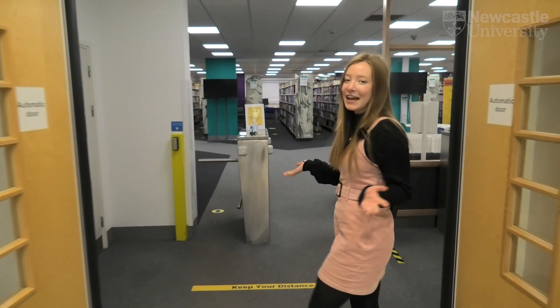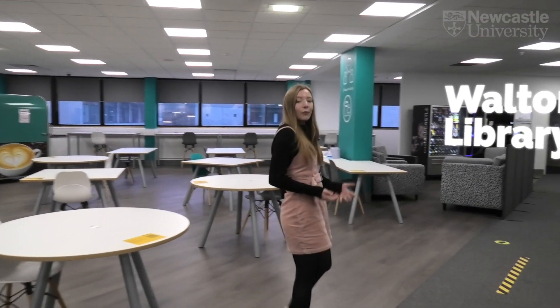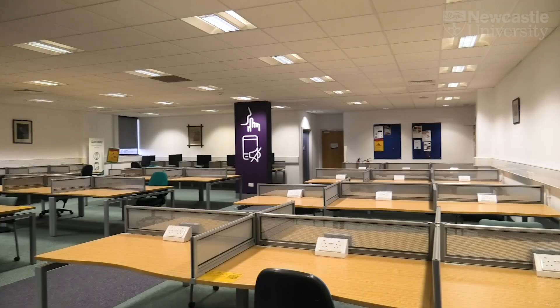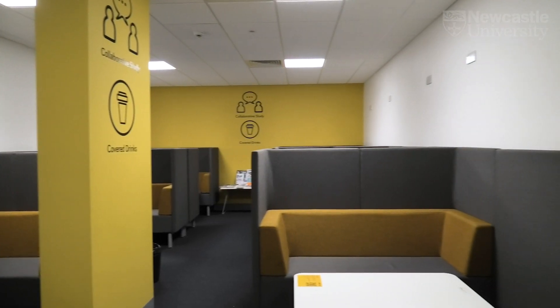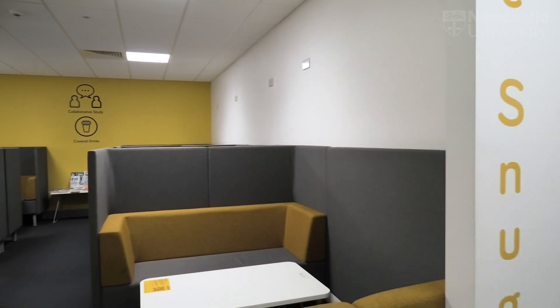This is the Walton Library. The Walton Library is one of four libraries here on campus. It is specifically for the use of medical science students. In the Walton Library we've got several different types of study spaces. We've got quiet study, silent study as well as collaborative study. You can book to share a room with your friends, you can even relax in the snug or use our IT clusters.